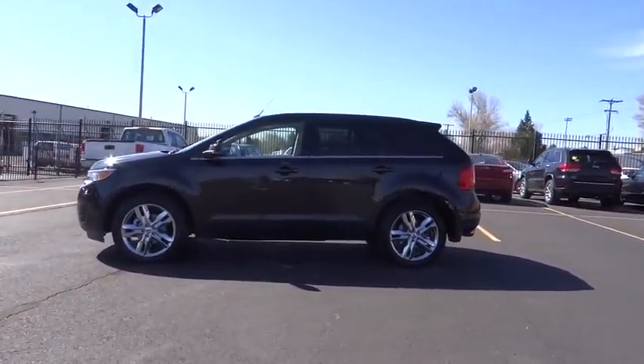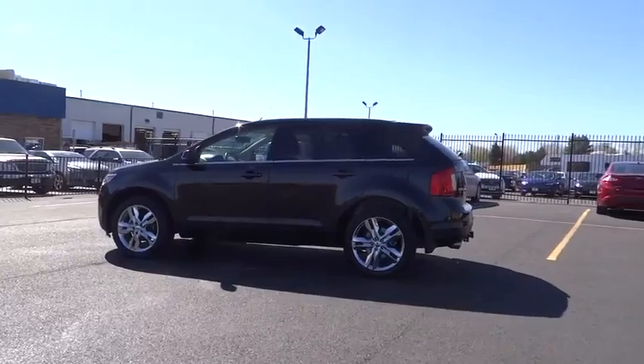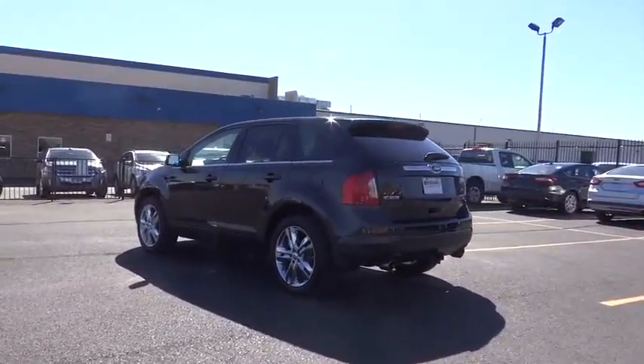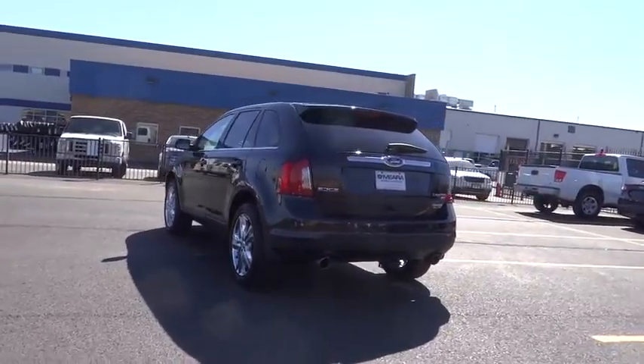Here are some of this vehicle's great options: all-wheel drive, traction control, Bluetooth, power steering, automatic transmission, power door locks, trip computer.